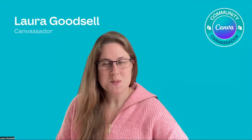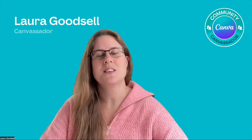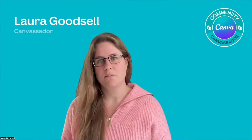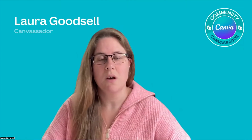I want to bring to you today something that Canva have updated very, very recently — as of the 23rd of May, it was only launched to a million people, and with Canva having a huge amount of people worldwide, a million people is just scraping the surface.